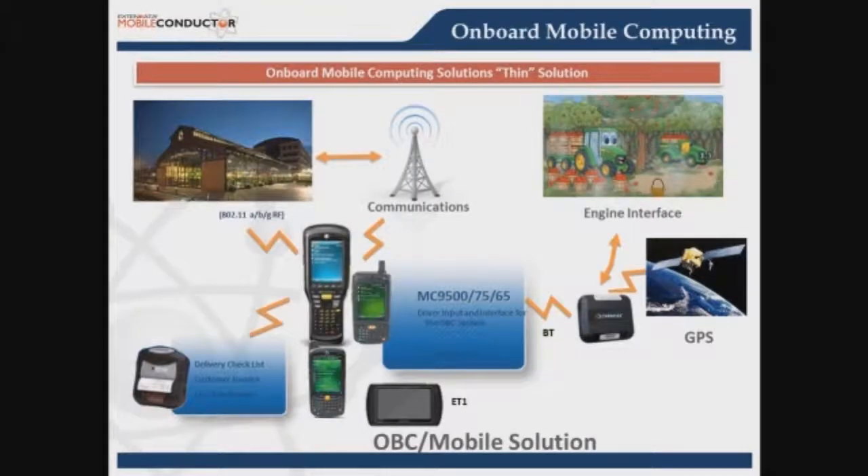For onboard computing, the first model uses a mobile computer with the XtendData application, with a Zebra printer. The mobile computer becomes the center and hub of all activity — controlling wide area network communications, the Bluetooth connection to the Zebra printer, and communicating with an onboard telematics device that tracks GPS full-time, logs hours of service, and reports everything back to the handheld. That's one typical model with the mobile computer driving all activity.